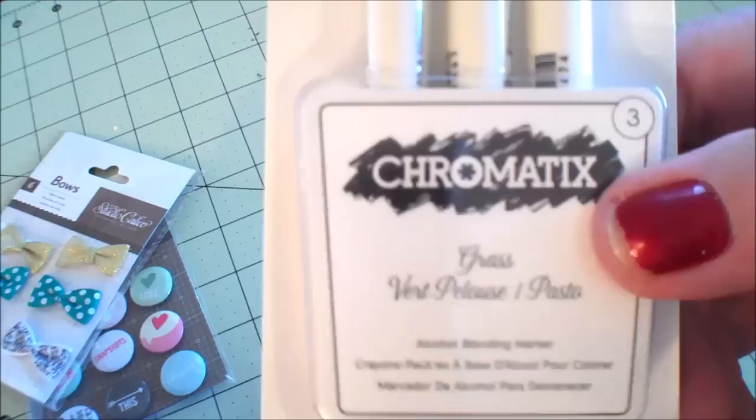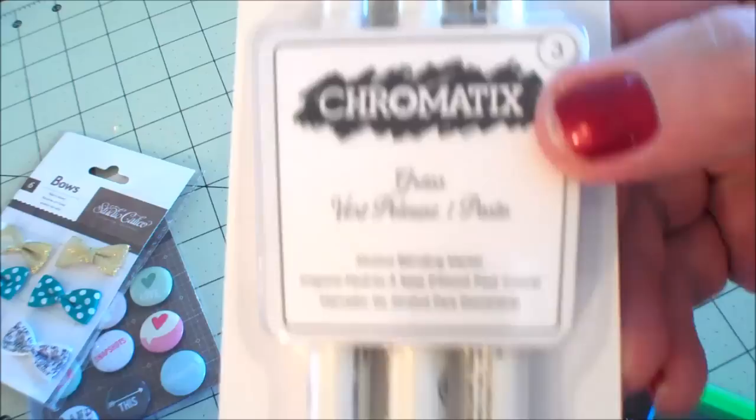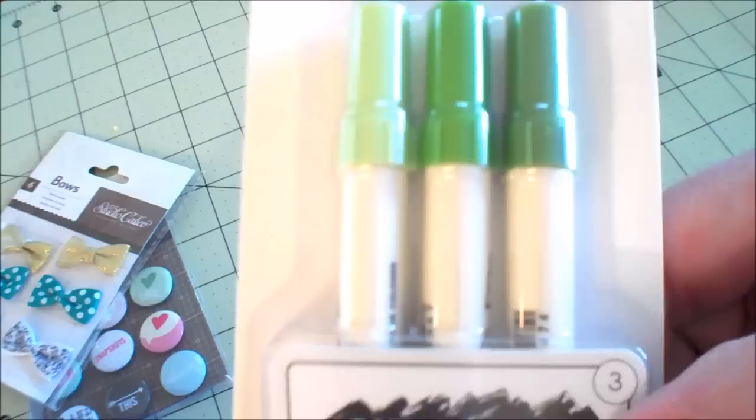Chromo Matic's Grass Markers - Grass Vert Palouse and Pasta Colored. Can we ever have enough markers? And that is by American Crafts. I wish I would have picked up some more to send out on racks, but I'll let you know how I like them.